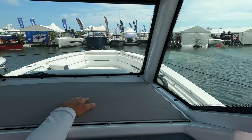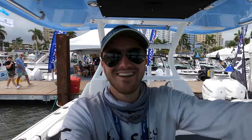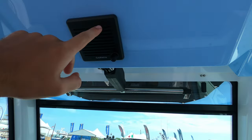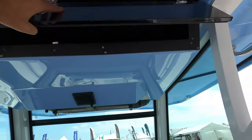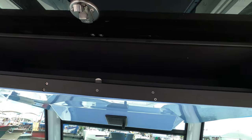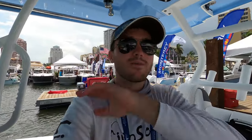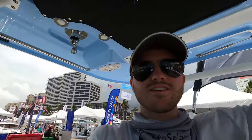The windshield is way back — even at arm's length there's still way more room, so you can throw all your phones and camera equipment up there. There's also what I think is a VHF radio adjustment, and a little bit of storage up here where you could keep things dry — maybe your fishing licenses so you never forget them. There's also life jacket storage right above the helm.